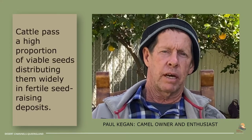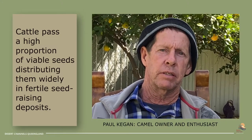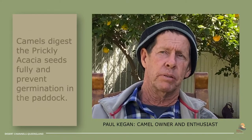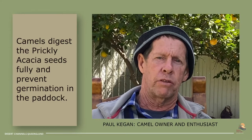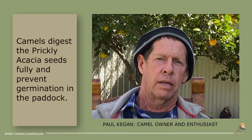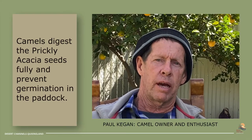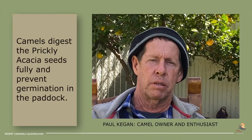Camels love the blossoms, the flowers, and they've taken that off and also taken those seeds off. As we know, an adult tree can produce something like 170,000 seeds. If the camel's not taking all of that off — some trees are too tall — but when they are taking it off, they grind the seed up when chewing their cud and they don't pass it out. It is a huge benefit.